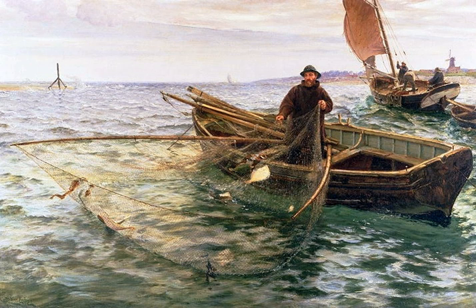Chinese fishing nets – are shore-operated lift nets. Huge mechanical contrivances hold out horizontal nets with diameters of 20 meters or more. The nets are dipped into the water and raised again, but otherwise cannot be moved.